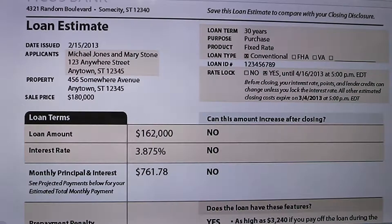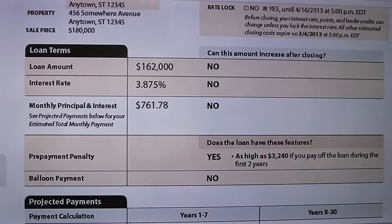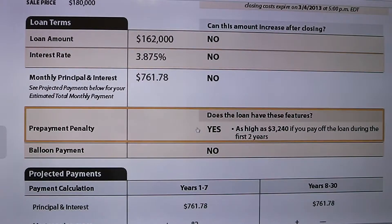Hi, my name is David Carr. We're going to talk about the loan estimate. This is the exact form that you're going to get from a lender. It has a lot of important information about the amount you're going to be borrowing, including prepayment penalties.